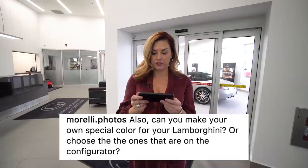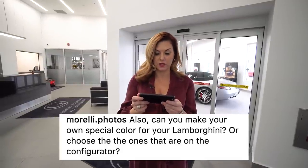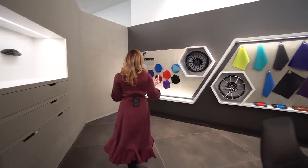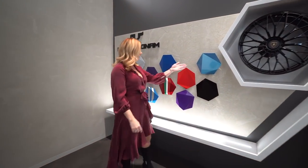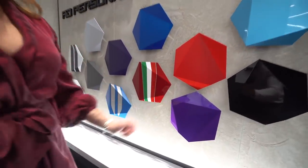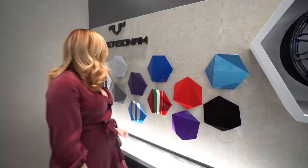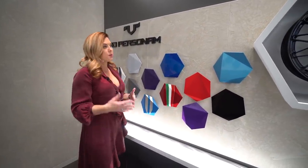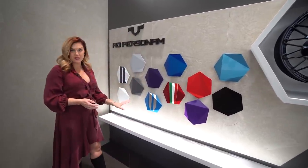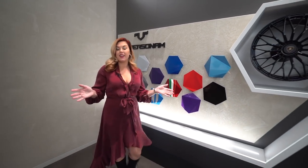Can you make your own special color for your Lamborghini, or choose from the configurator? Actually, both. Let's go to the Ad Personam Design Studio. You'll see on the wall are just a few of your options when it comes to color — some beautiful paints including a gorgeous matte red. Purple is trending now, lots of blues available, and all different types of finishes: pearls, metallics, mattes. Whatever you like can pretty much be done. If it hasn't already been done and you want to create it, they will color match for you.